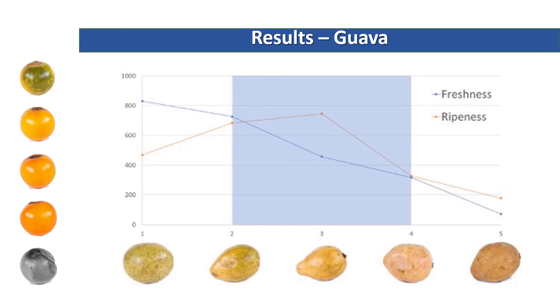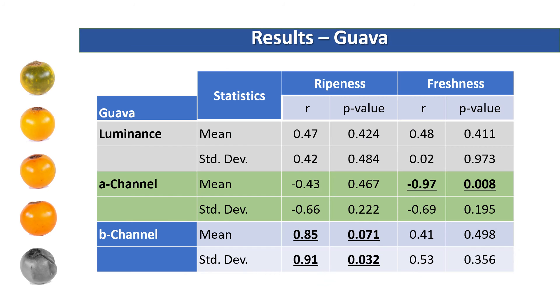Here we see the results for the guava. Very similar to the avocado, freshness was correctly perceived — we can see the decreasing relationship — and high ripeness was also identified in the middle section of the stimuli. Looking at the table of statistical values, freshness perception was negatively correlated with the average of the A channel. So for example, the greener the guava, the fresher it looked. And for ripeness perception, both the mean and the standard deviation were highly correlated with ripeness.